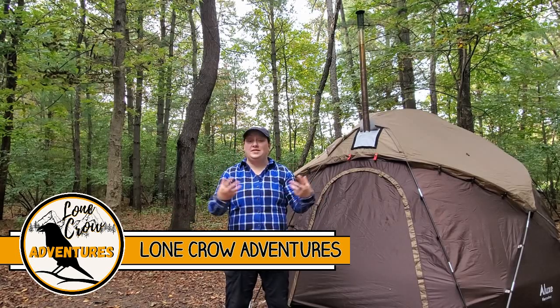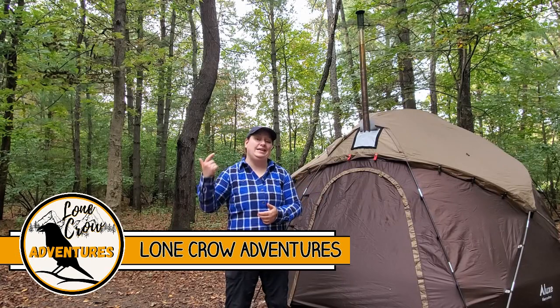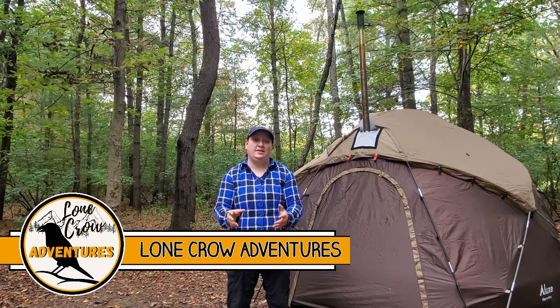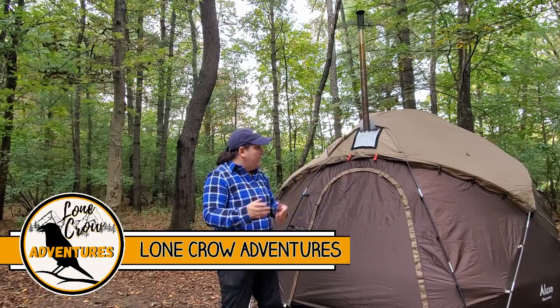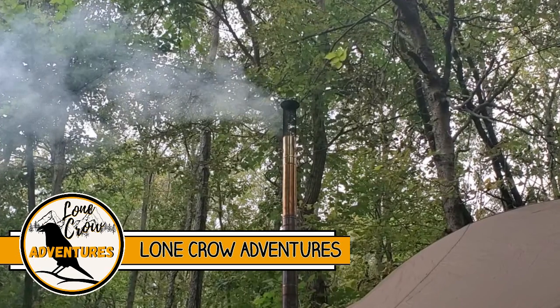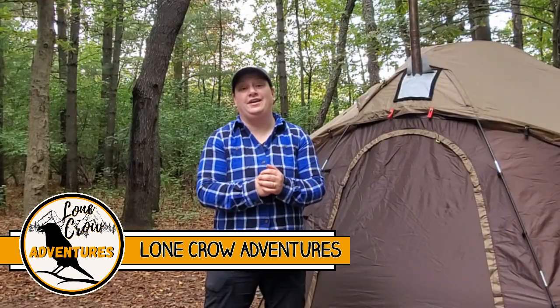Hey guys, what's going on? It's Samantha from Lone Crow Adventures, the channel where we talk about all things camping, hiking, and backpacking. I am super excited because we have the hot tent out here and it's the first hot tent camping of the fall 2020 season. I'm so excited, I'm so glad you guys get to come with us.